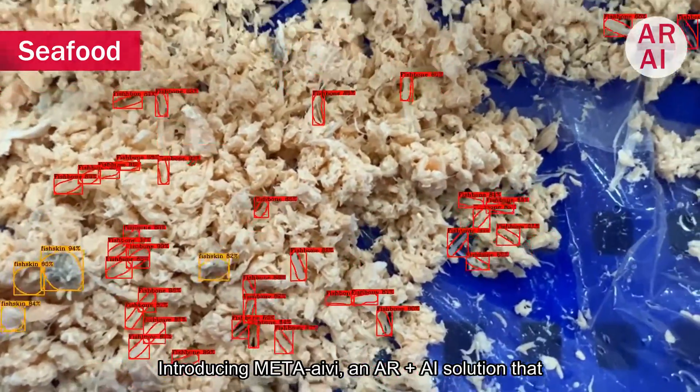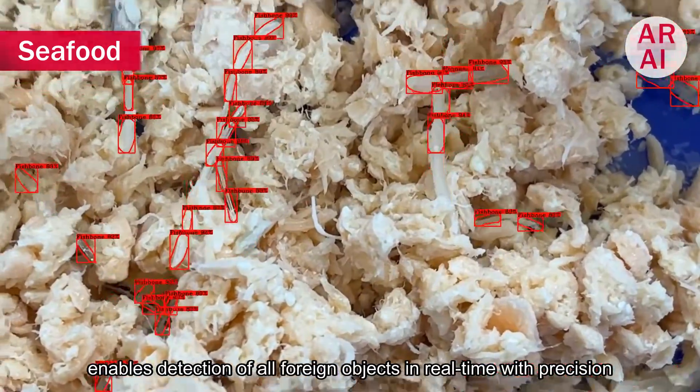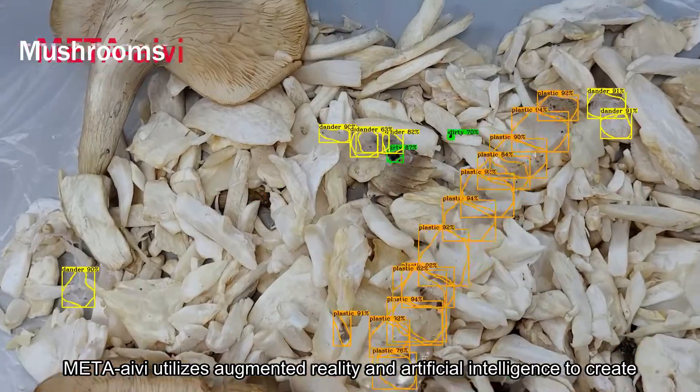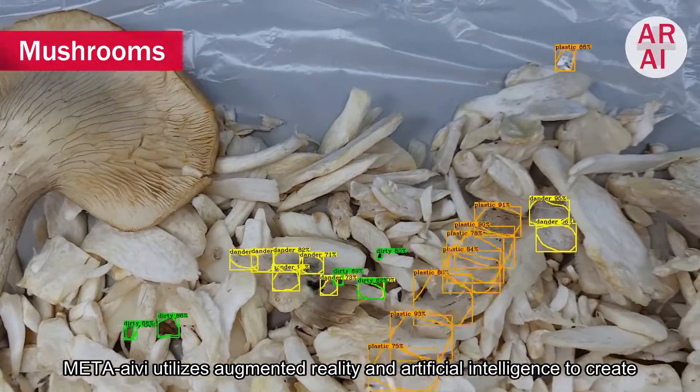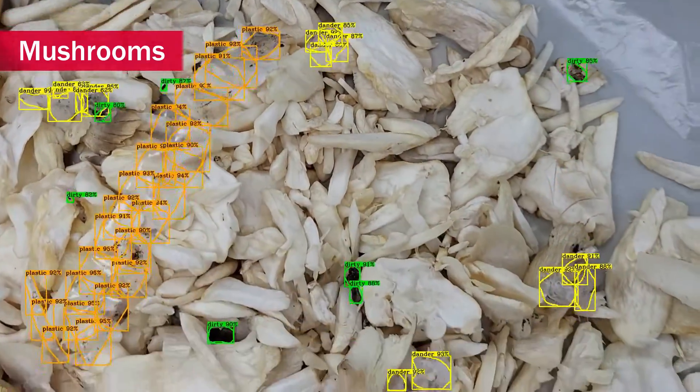Introducing MetaIvy, an AR plus AI solution that enables detection of all foreign objects in real time with precision. MetaIvy utilizes augmented reality and artificial intelligence to create customized AI models for accurately identifying diverse foreign objects.